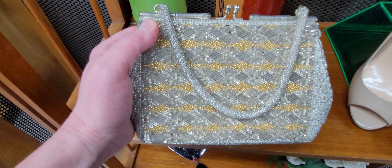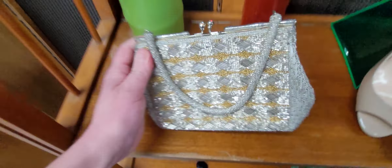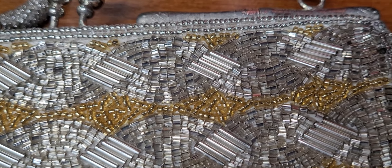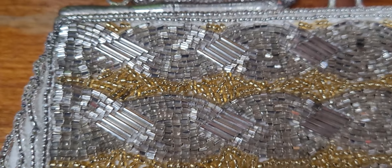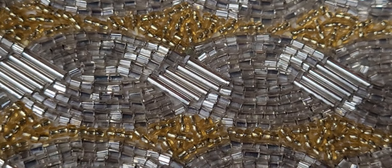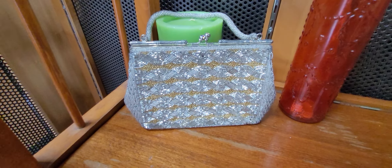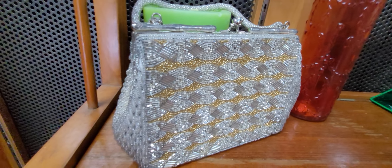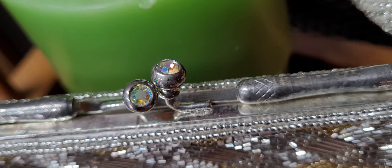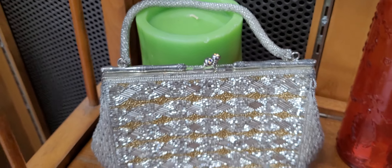This is a pretty beaded bag. Look at the top of that — look how pretty that bead work is. Not sure if I'm going to get that or not, but it is beautiful. And then look at the top right here on the kiss lock. Handles in grape shape. But overall, perfect condition.